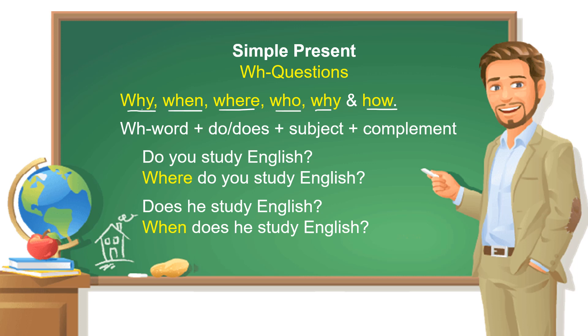So, when you use a WH word, the WH word comes first, and then do or does, then the subject, and complement. In general, you can ask your question: do you study English? You put do first. But when you use a WH question word — where do you study English? Does he study English?